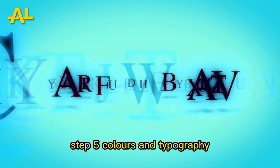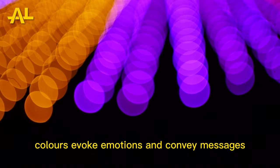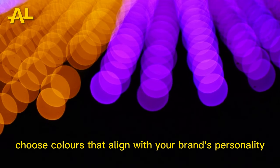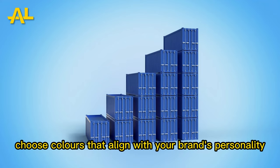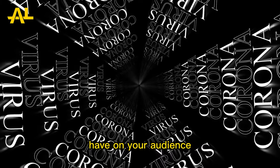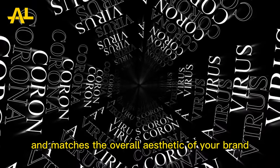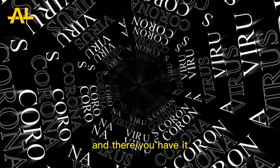Step 5: Colors and Typography. Colors evoke emotions and convey messages. Choose colors that align with your brand's personality and consider the psychological impact they have on your audience. Additionally, select typography that is legible and matches the overall aesthetic of your brand.